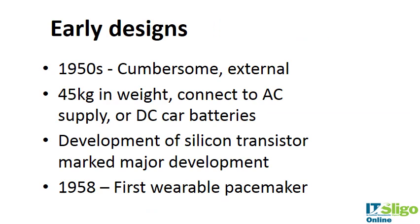Early designs in the 1950s were external, with lead wires going through the skin and into the heart. They were very cumbersome and very heavy — the weight of a reasonably big child. They connected to AC supplies in some cases, with the potential to electrocute you, or to large lead-acid car batteries. The development of the silicon transistor was a big game changer in pacemaker technology.